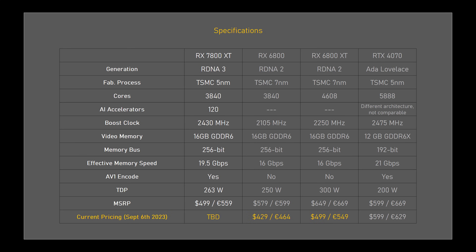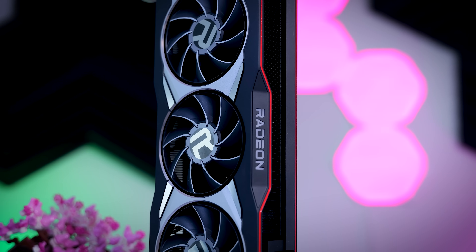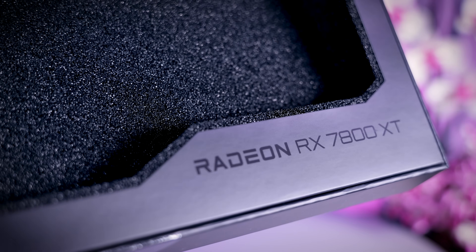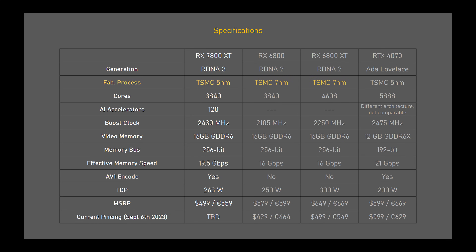You can now get a new 6800 XT for about $500 or 550 euros, making it a perfect comparison for this video. The 7000 series does have some improvements: it uses a better process which typically leads to better efficiency, the clock speeds are up, memory performance is up, and it comes with some nice extra features like AI accelerators and support for AV1 encoding.